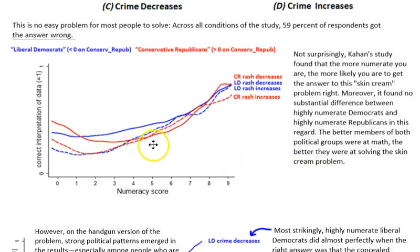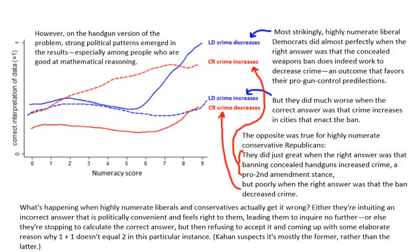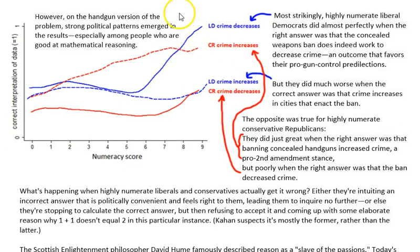Some people got it right, some got it wrong, but generally people with higher numeracy scores got the problem right. The solid line represents liberal Democrats — basically all four groups showed that the correct answer was more likely, being closer to one, if their numeracy was high. But look what happened when they were asked the gun control problem. On the handgun version, strong political patterns emerged in the results, especially among people who are good at mathematical reasoning.